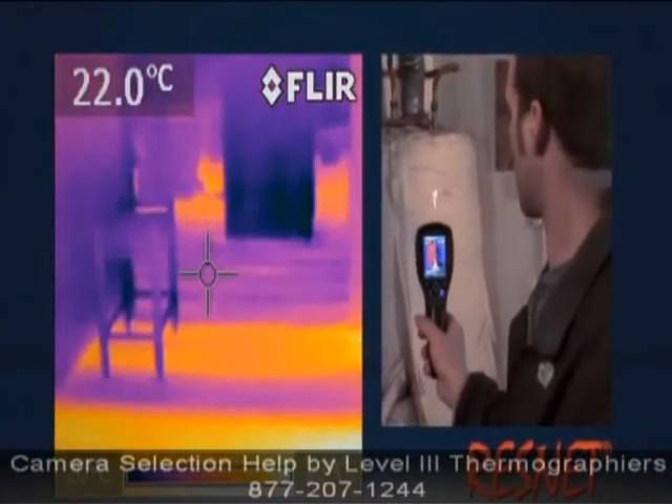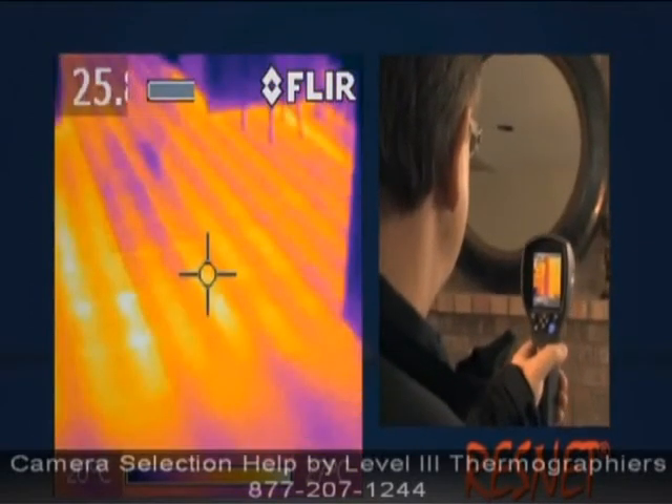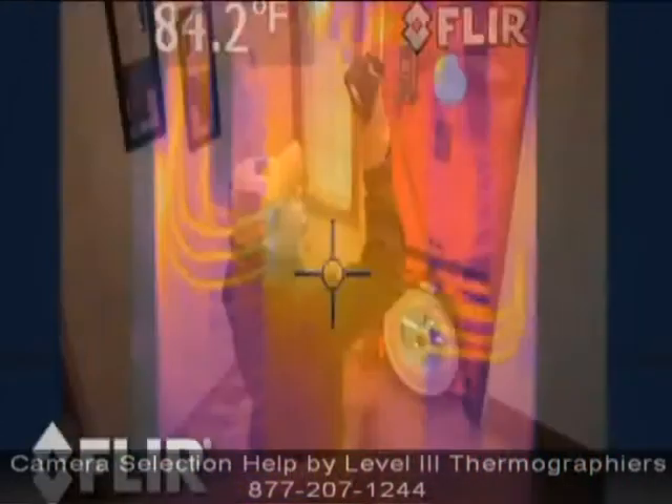If your thermal camera needs to meet specific regulatory standards like ResNet, you'll need at least a higher-end Eye-Series, but probably an E-Series.